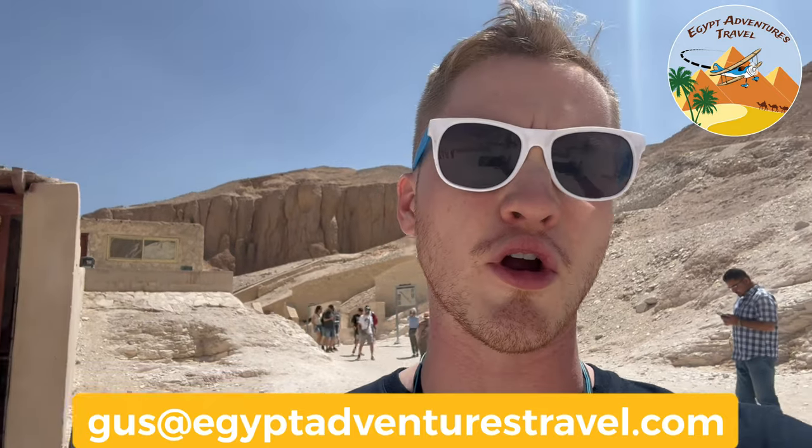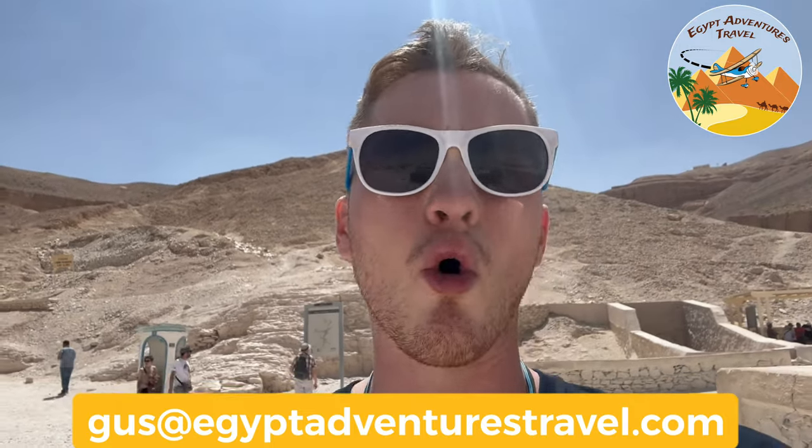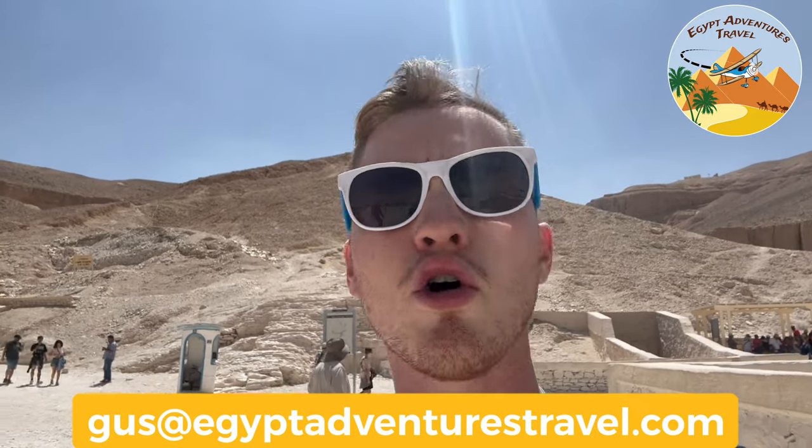Some of the tombs, like the tomb for Ramses III, are really amazingly well-preserved and are great options. But something to consider — another reason why folks like to go into tombs like Seti the First's, not just because it's well-preserved, but also way, way fewer people. There's been times where I've been leading tours and people have gone into Seti the First's tomb and have been some of the only people in that entire tomb, whereas other tombs like Ramses III could have a line all the way back out to the cafeteria.